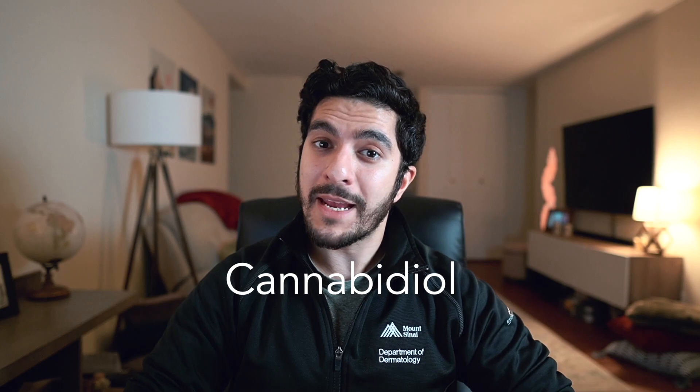So this begs the question: what is CBD? CBD stands for cannabidiol. It is one of the main active ingredients in cannabis, aka marijuana, aka weed, aka hash, aka Mary Jane, aka the sticky icky — one of my personal favorites, the bobo bush, jolly green, broccoli. So CBD is one of the main active ingredients in marijuana.